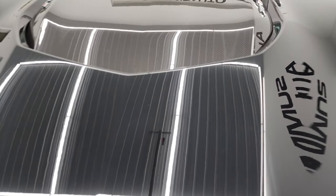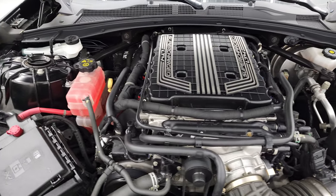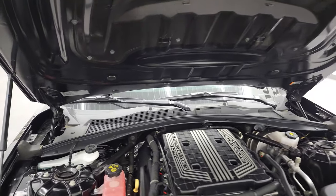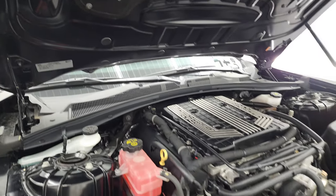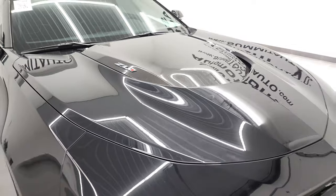Under the hood we have the 6.2 liter supercharged LT4 V8 engine — 650 horsepower. Very clean, runs very smooth. Shocks are doing a nice job holding that hood up. Once again, this car has been fully safetied and inspected by our service shop. There's your emission sticker. Has a fresh oil and filter change, all the fluids have been checked and topped off, and this car is 100% ready to go.